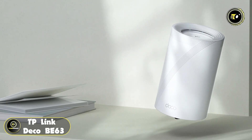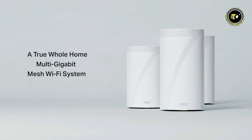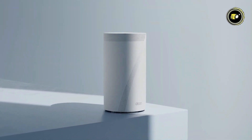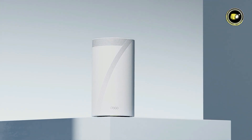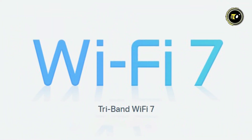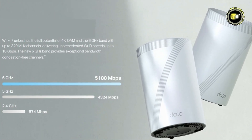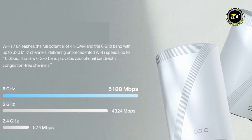Number 4: TP-Link Deco BE63. Introducing the Deco BE63, a new true whole-home multi-gigabit mesh Wi-Fi system and the ultimate solution for seamless connectivity throughout your home. With the BE10,000 whole-home mesh Wi-Fi 7 system, Deco takes your internet experience to unprecedented heights. Featuring Tri-Band Wi-Fi 7 technology, the Deco BE63 delivers speeds of up to 10 Gbps, unleashing the full potential of 4K QAM and the 6 GHz band with up to 320 MHz channels.